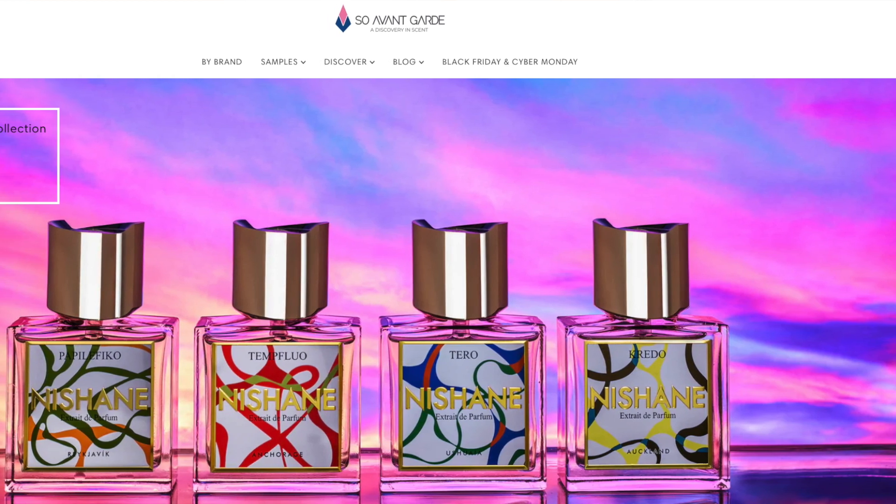When I first saw pictures of this, I was like, man, I got to get that in the collection. Look how beautiful that bottle is. But we'll save that for a little bit later in the presentation. Before we do, I do want to shout out Soul Avant Garde for sending this out for review.